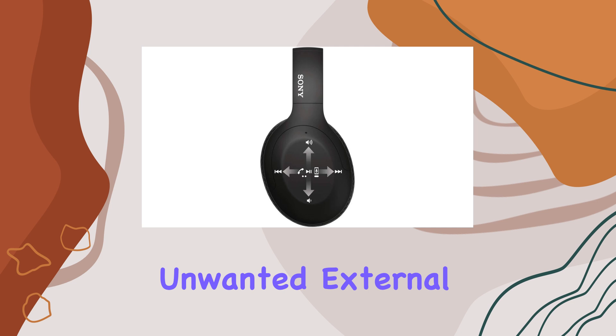The sleek black color and on-ear form factor give the WH910N a stylish and contemporary look. It's a design that not only delivers on aesthetics but also contributes to the overall comfort and portability of the headphones.